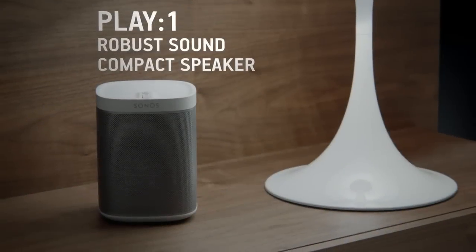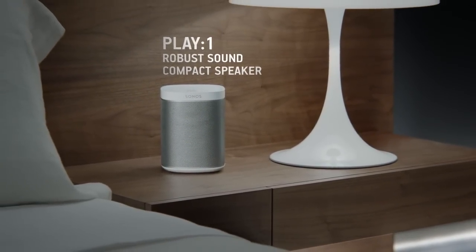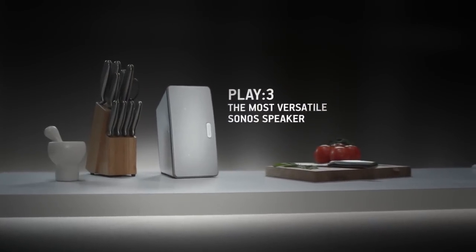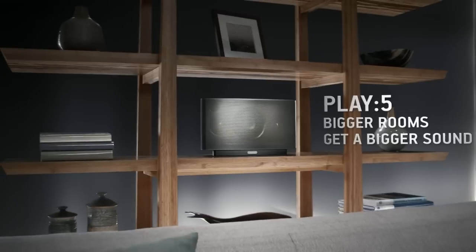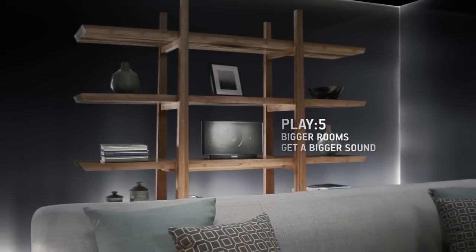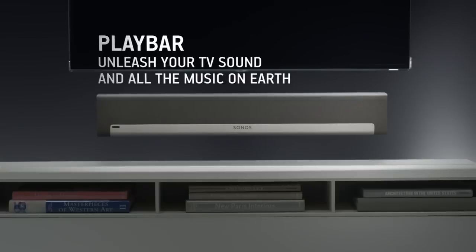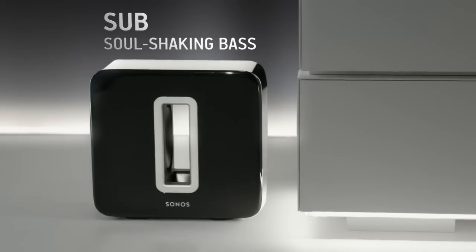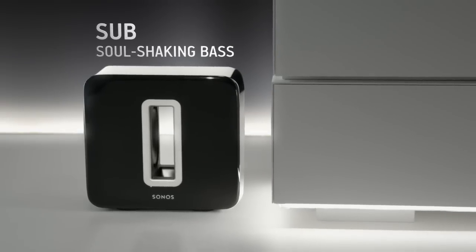With Play One you can enjoy amazing robust sound from a compact speaker. Play Three offers high performance and incredible versatility. With Play Five, bigger rooms get a bigger sound. Play Bar allows you to unleash your TV sound and all the music on earth. Sub delivers soul-shaking bass and works with any Sonos speaker.